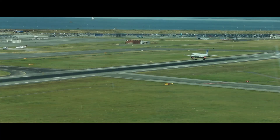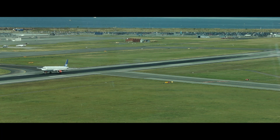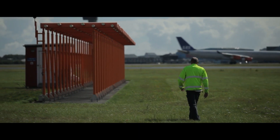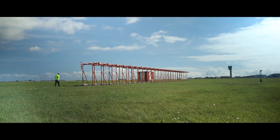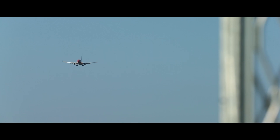Pilots also have the option of making a visual landing if they get permission from the tower. But most pilots choose to use the ILS system, especially if they are not familiar with Copenhagen Airport or if the weather conditions are poor with low visibility.